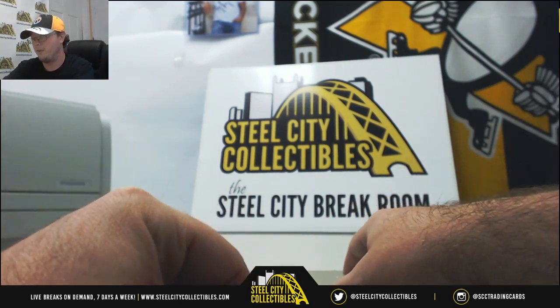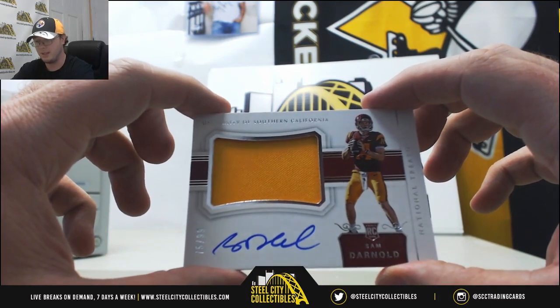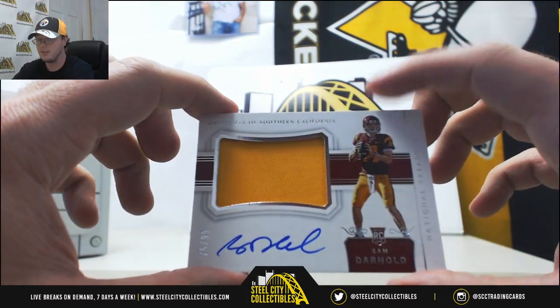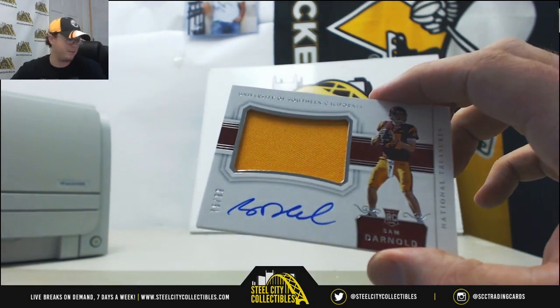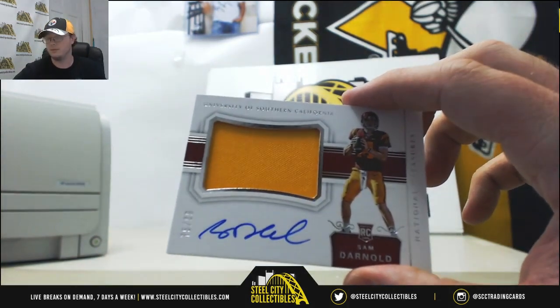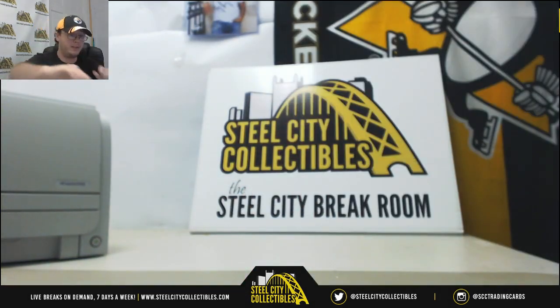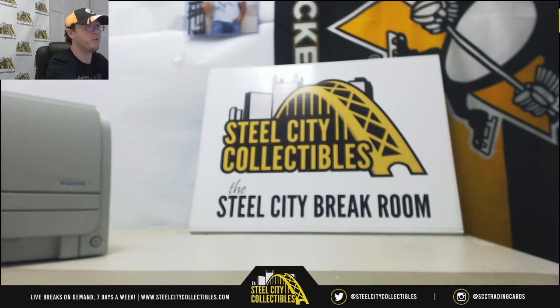And we'll finish it off here — pretty strong. We've got a rookie jersey autograph, Sam Darnold from USC, number 75 of 99. Number 5 also goes to Glenn T. That's a nice hit to finish it off. That'll do it — thank you everybody for joining in.